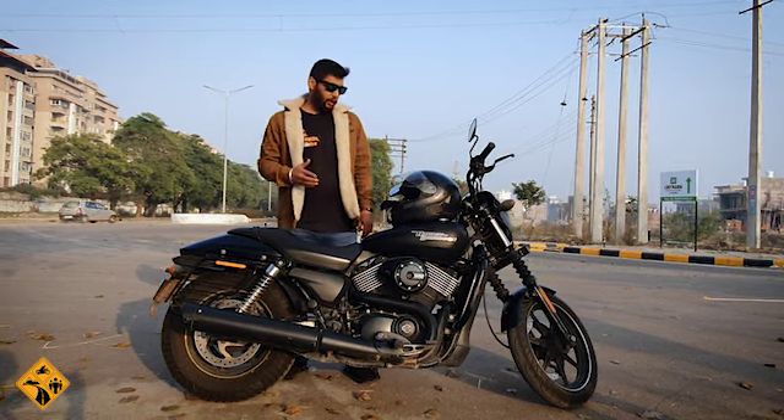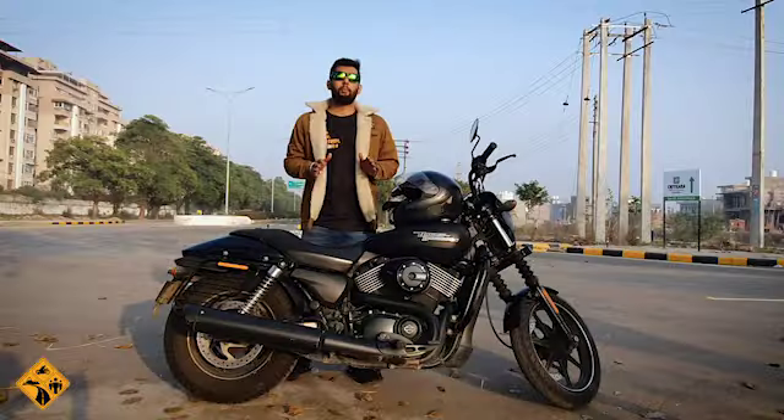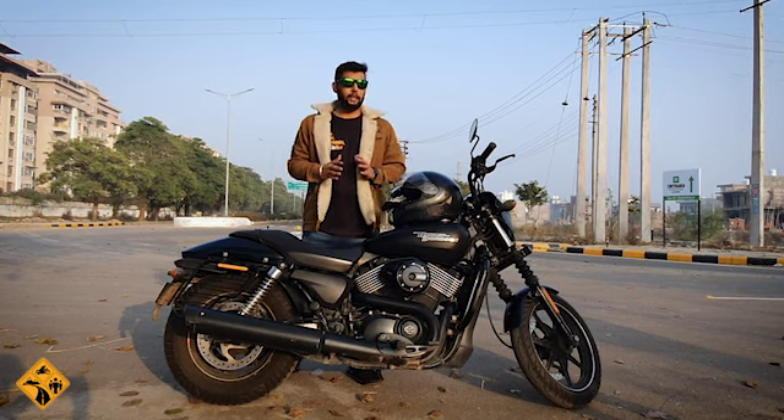The fifth point: it is a 750cc bike. The top speed — I do not recommend you go to this speed — but it is 180. This bike can easily touch 180.